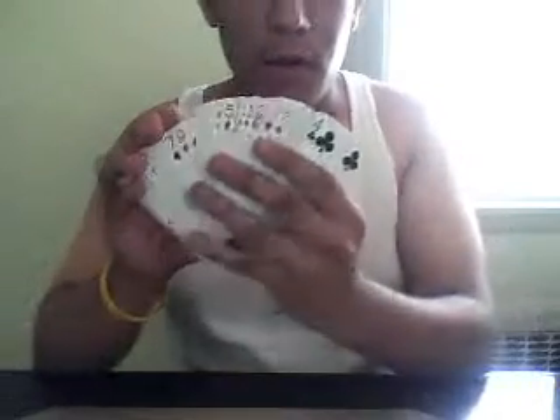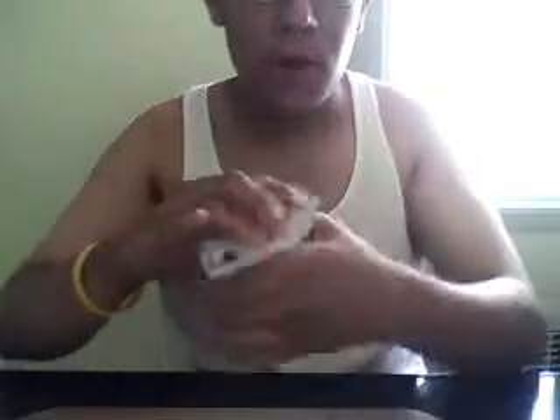As you guys see, I have regular decked cards. There's nothing magical about it. I'm going to shuffle the cards real quick. Shuffle it, shuffle it. Because I don't have anybody else with me, I'm going to do the trick with my phone.